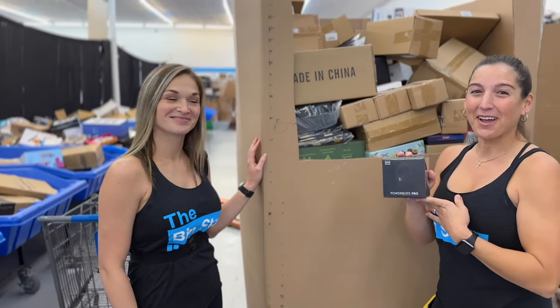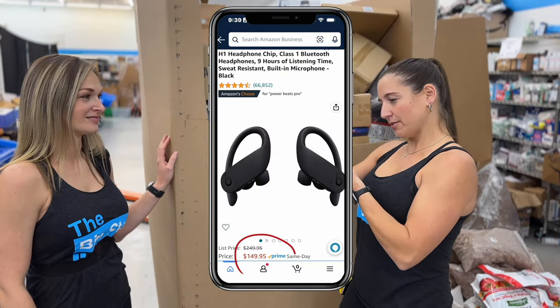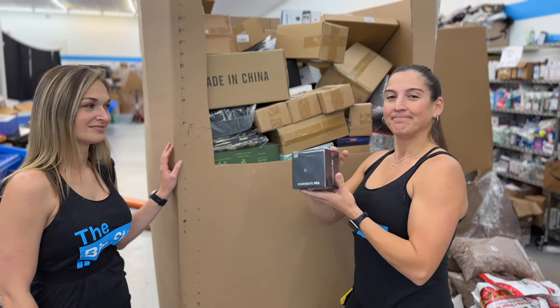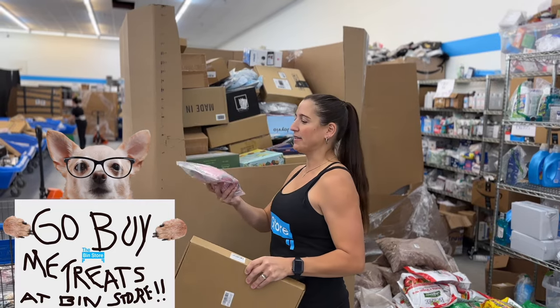So this is how we find the premium products that we get to you guys. We have a completely factory sealed Powerbeats Pro wireless earbuds, electric wine opener, and so much pet stuff.